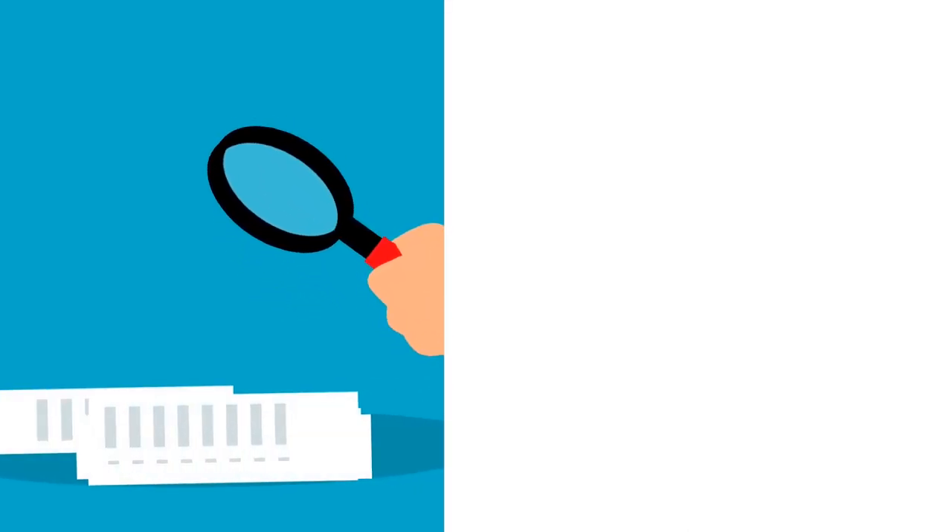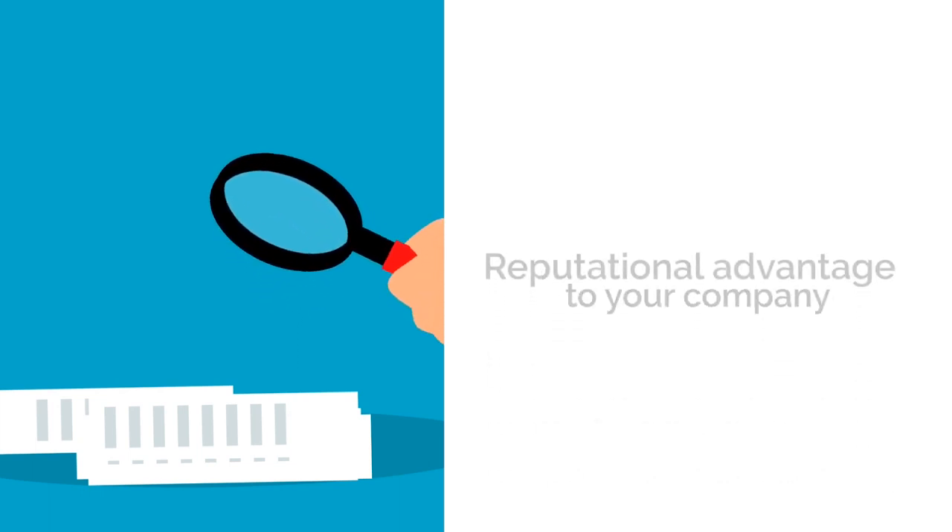Reputational advantage and paperwork. Although the longer time frame may not be ideal, this formal approval process adds a reputational advantage to your company. However, it also means that more paperwork and documentation are required.